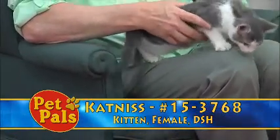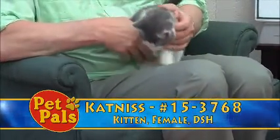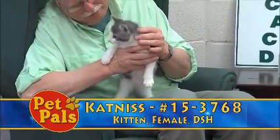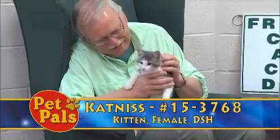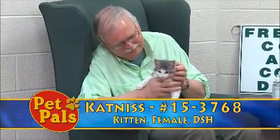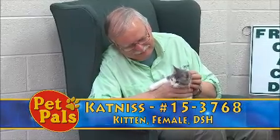A lot of times you may have in mind a certain cat color that you're looking for, but ultimately that personality is going to be what's going to steal your heart. Katniss is one of the many kittens that are starting to come back to the shelter. We only have a couple on the adoption floor, but over the next few weeks that will increase tremendously.